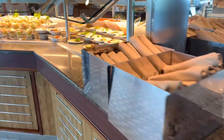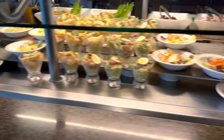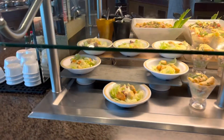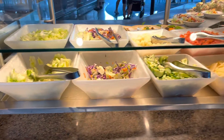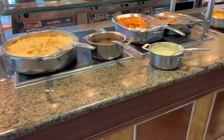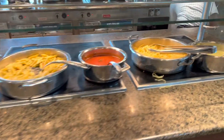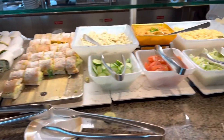First thing you do is grab your plate and your silverware. They have different things you could choose from — pre-made salads, or you can actually make your own salad at the salad bar station. Then there is the Southern soul food kind of setup: mashed potatoes, gravy, and some pastas. That's Italian.